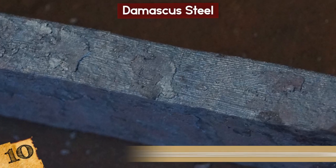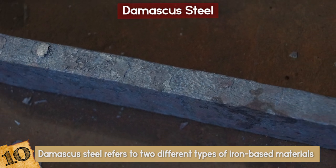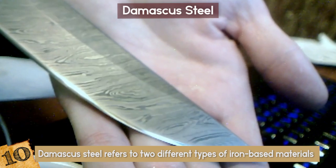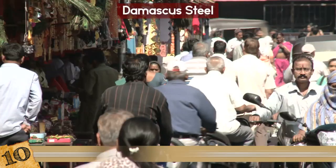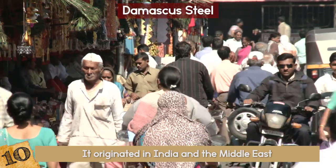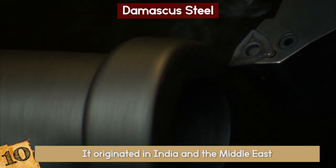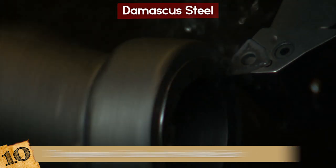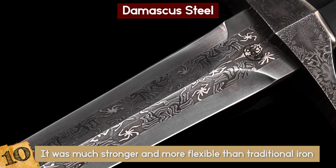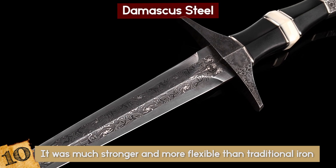Damascus steel refers to two different types of iron-based materials that can be identified by the watery pattern on the surface, produced by the controlled manipulation of iron and steel. It originated in India and the Middle East and was first known to Europeans in the 3rd century through trading with Damascus. It was much stronger and more flexible than traditional iron, making those who wielded a Damascus steel sword greatly feared.